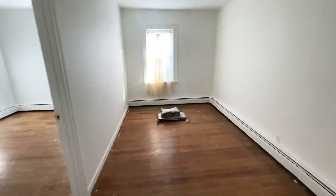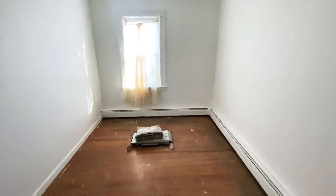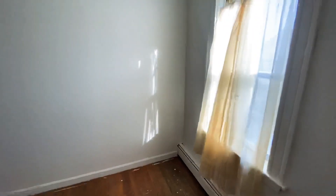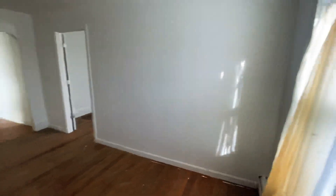The unit has been undergoing construction, as we can tell by the floors. The landlord still needs to finish up the flooring in here. We're currently standing in what can be used as your living room.